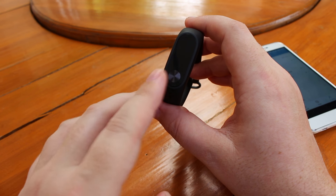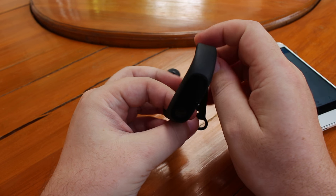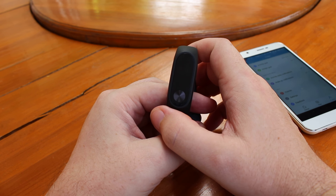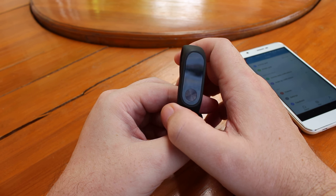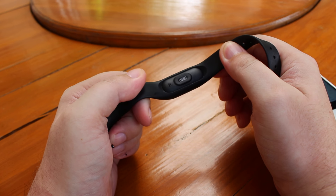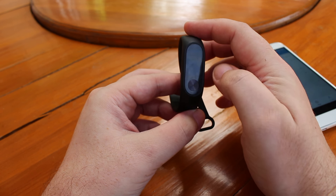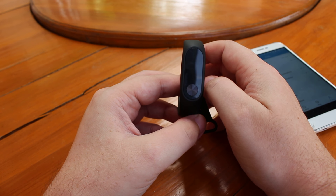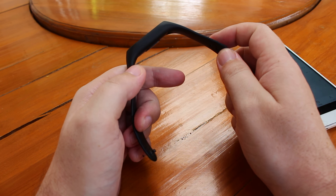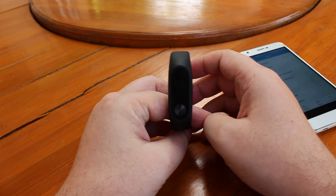In conclusion: good battery life, and activity tracking in terms of step count works very well. Unfortunately the heart rate monitor is completely useless, and the OLED screen is not very bright so it's difficult to read in sunshine. Apart from those issues, it's all good. Thanks for watching, bye bye.